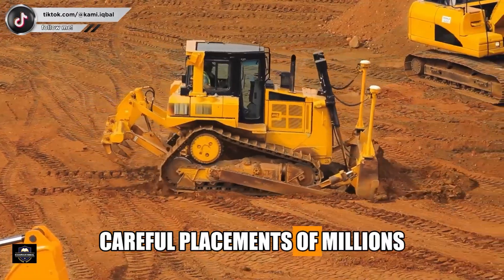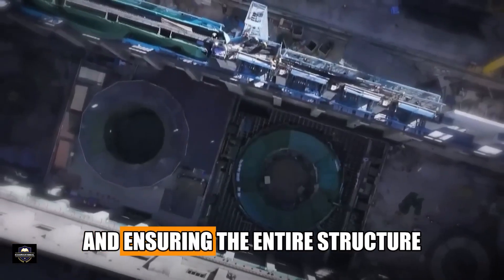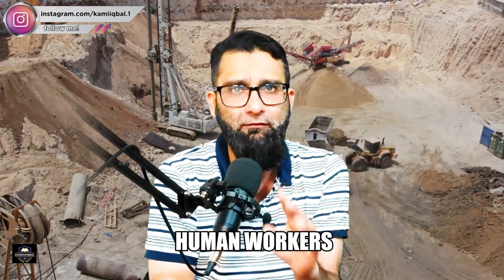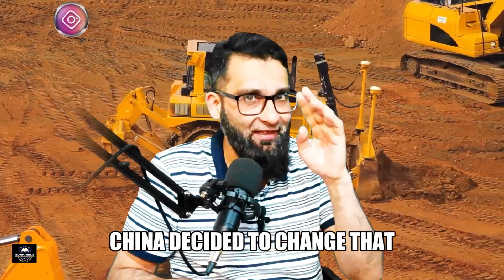Construction of a dam is one of the most complicated and dangerous engineering tasks in the world. It requires careful placement of millions of tons of material, accurate shaping of slopes, and ensuring the entire structure safely holds back water pressure. For decades, thousands of human workers and heavy machines were required — but China decided to change that.